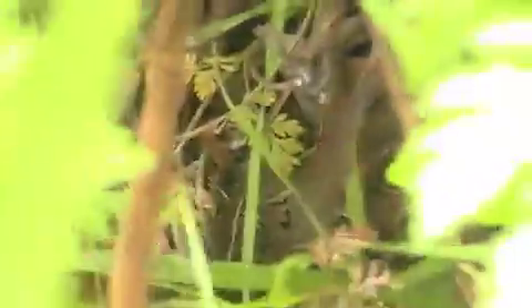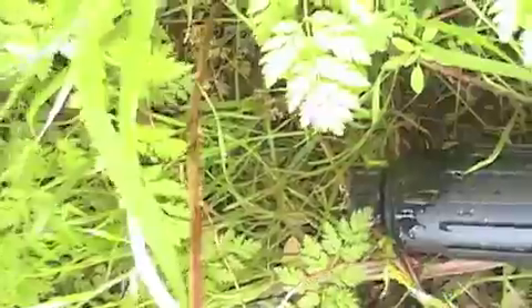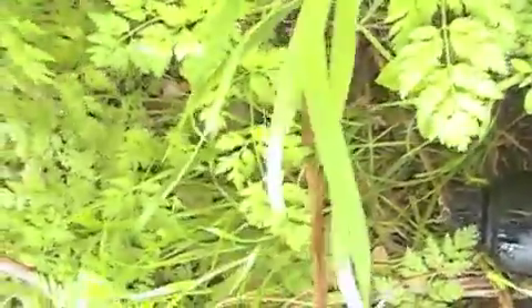See the dripping there? And that water goes straight to the roots.